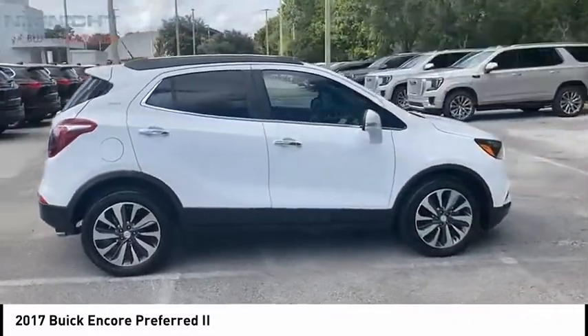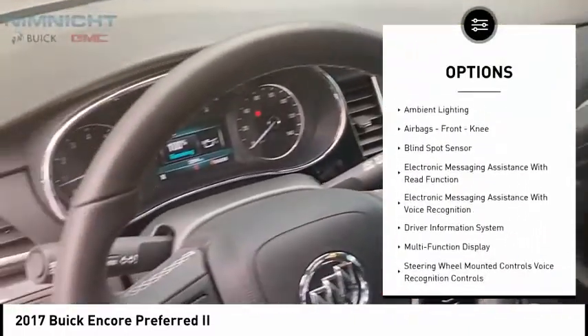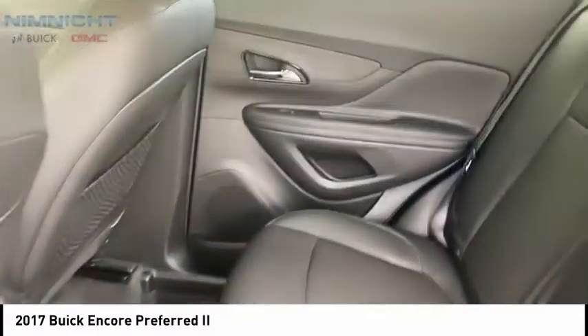Here are some of this vehicle's great options: power windows with safety reverse, remote engine start, roof rails, traction control, stability control, fog lights, braking assist, power brakes, ambient lighting, airbags, and front knee airbags.